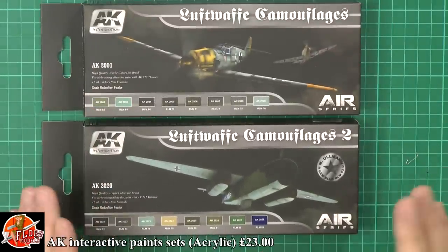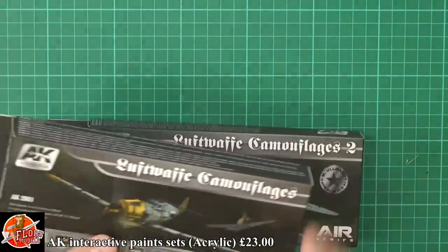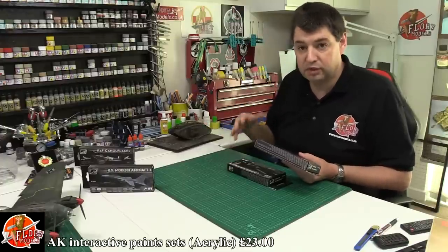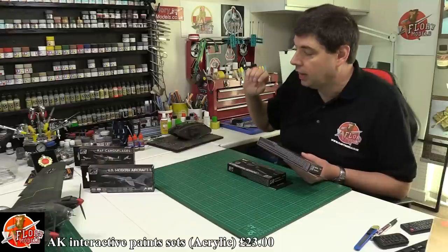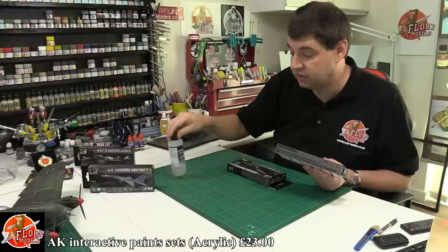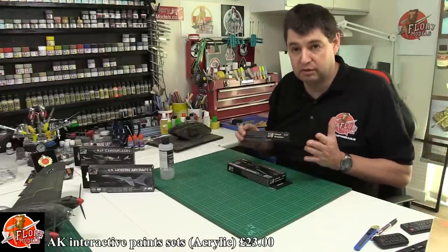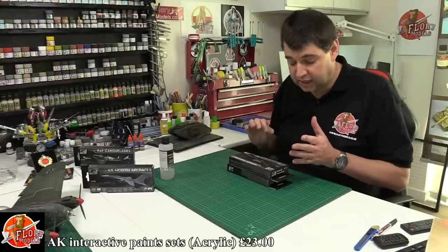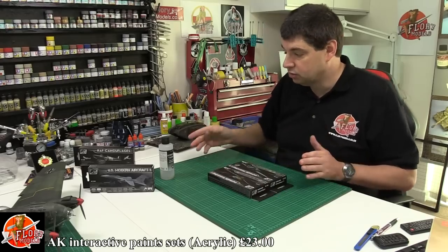Then I started working on the Heinkel and my normal Vallejo Model Air range was out of a couple of colours - I don't do a lot of Luftwaffe WWII stuff - so I thought I'd try the AK range. They actually do two Luftwaffe sets, which we used. We thinned them with X20A and Vallejo airbrush thinners, mixed with Tamiya paints, and it worked absolutely fantastic - a very nice smooth satin finish, no problem doing very tight camo, and it never clogged the airbrush once.